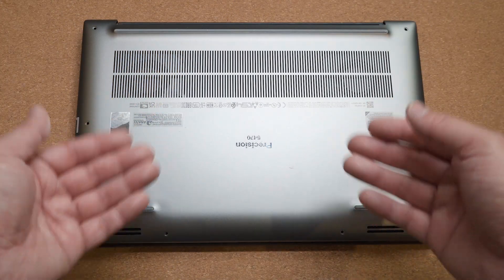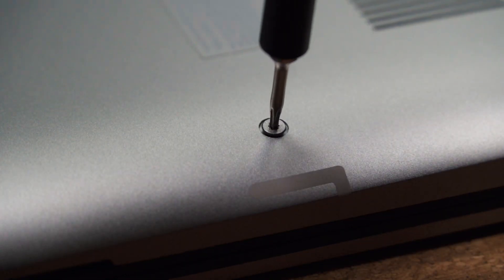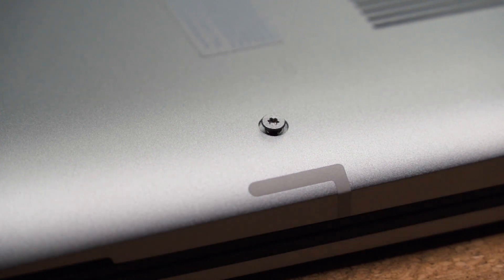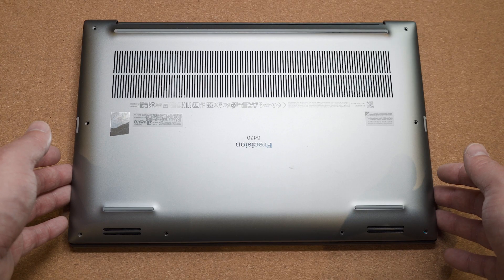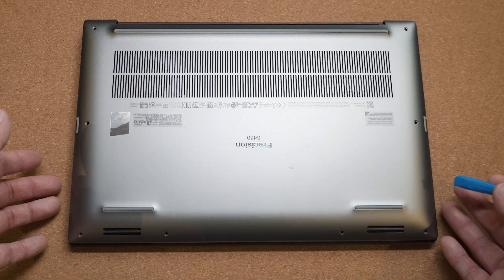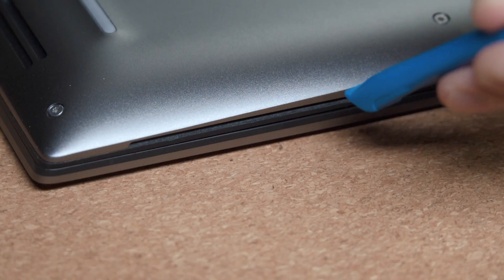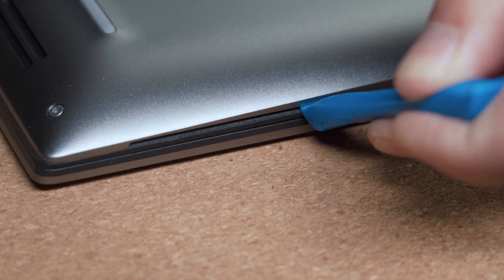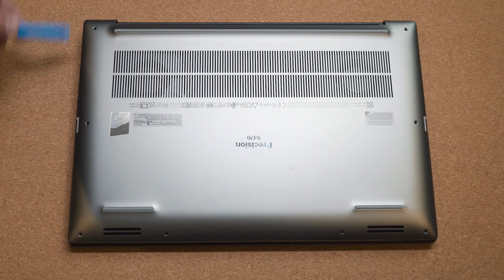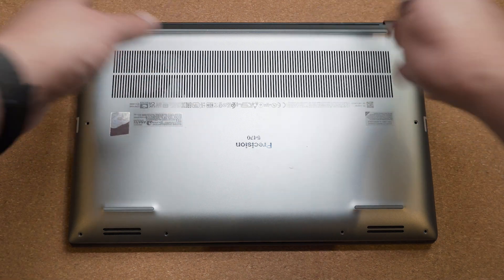We have a quick look at the internals of the Dell Precision 5470. First, you need to unscrew the eight Torx screws, which require a T5 Torx screwdriver. It is difficult to start prying this open. I would suggest starting from the smart card slot, working your way across the front and then the sides, rather than starting from the hinge.